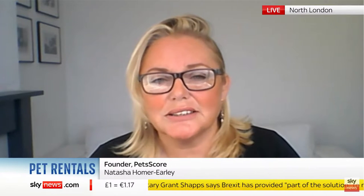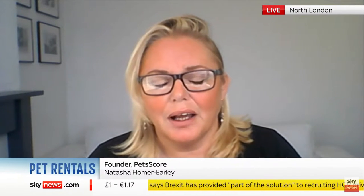I'd experienced the problem myself. I'd spent six months trying to find a pet-friendly rental and realised that this was a really big issue. Looking across the UK at how big the problem was, we're estimating around 5 million people need to rent with pets, and right now they've only got 120,000 properties available to them. So it's a very big issue.